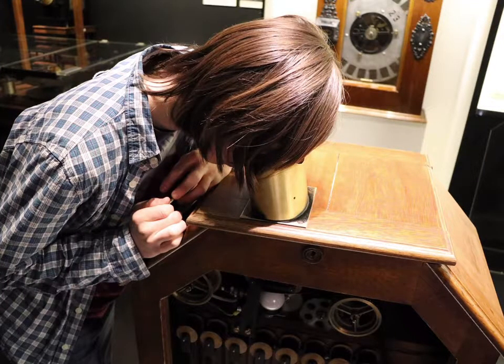From the outside, it looks like a simple wooden box. But if you put a coin in the slot, a little film starts to run in the peephole. What's the mystery of the Kinetoscope?